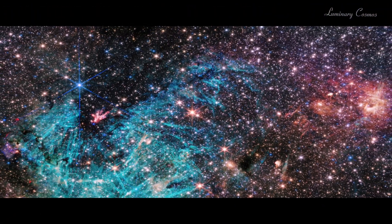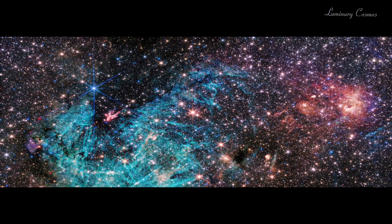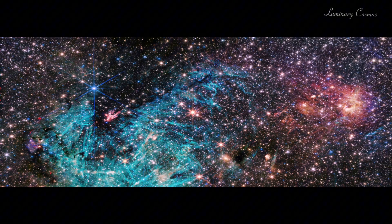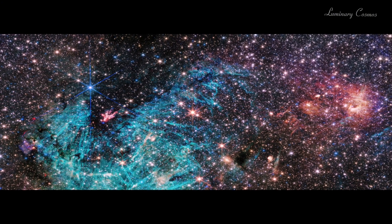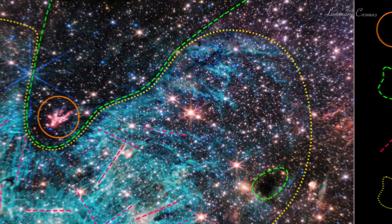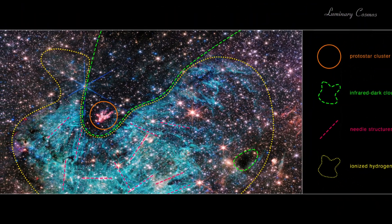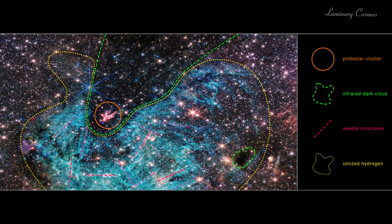One of the first targets that Webb observed was the galactic center, which is the densest and most complex region of our galaxy, the Milky Way. The galactic center is home to the supermassive black hole called Sagittarius A*, which has a mass of about four million times that of our sun, and is surrounded by a swirling disk of gas and dust that feeds it.